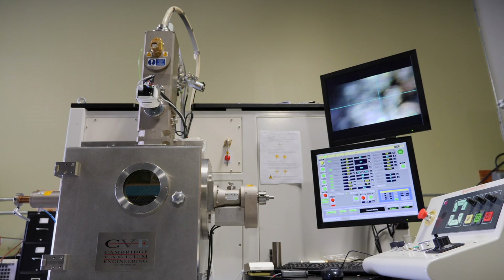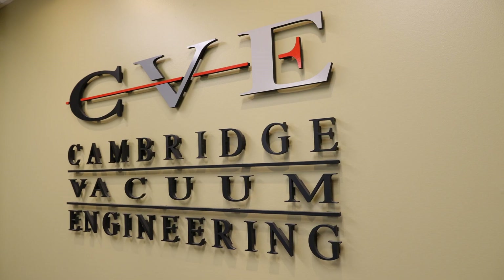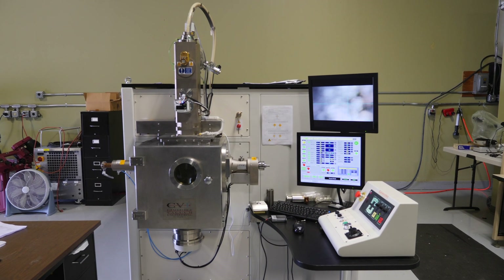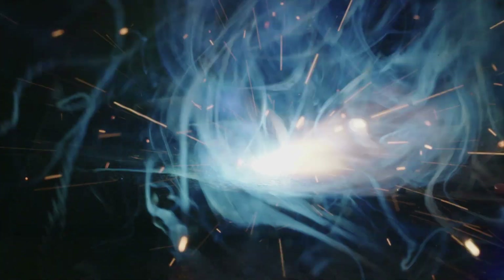Come October, one will be in America, thanks to a partnership between Pennsylvania College of Technology and Cambridge Vacuum Engineering. The England-based company is placing an electron beam welder in the college's expanded welding facility to spark educational options for students.